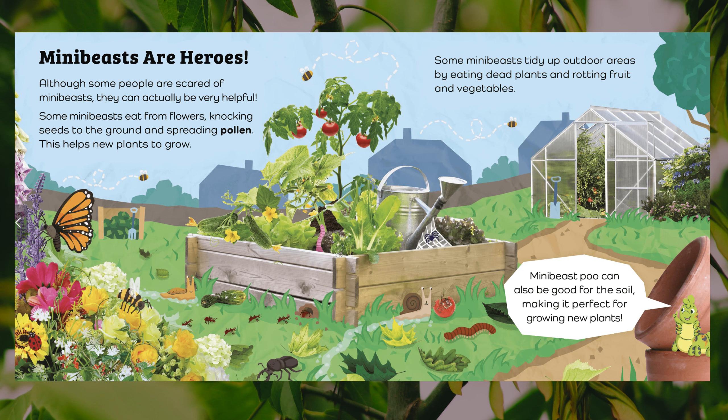Mini-beasts are heroes. Although some people are scared of mini-beasts, they can actually be very helpful. Some mini-beasts eat from flowers, knocking seeds to the ground and spreading pollen, which helps new plants to grow. Some mini-beasts tidy up outdoor areas by eating dead plants and rotting fruit and vegetables. Mini-beast poo can also be good for the soil, making it perfect for growing new plants.